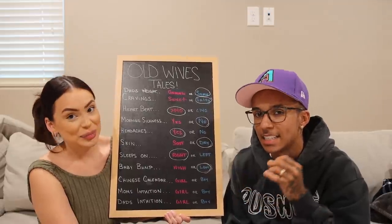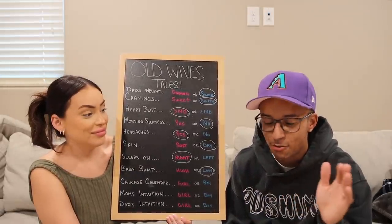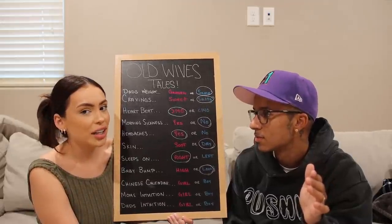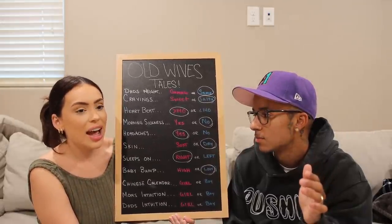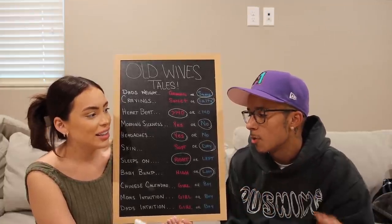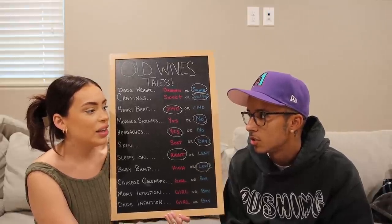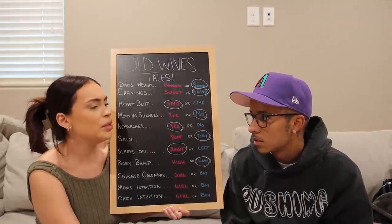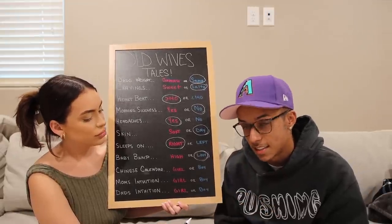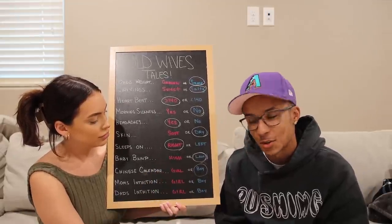Next one is the Chinese calendar. Everyone believes in this — every single person we've talked to checks it. The Chinese calendar does say it's going to be a boy. So we're going to circle boy.